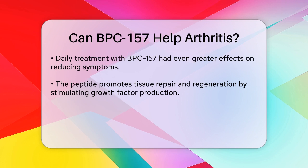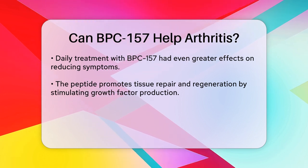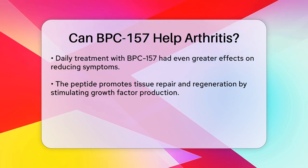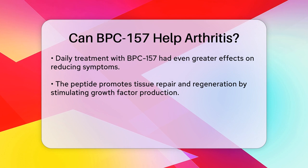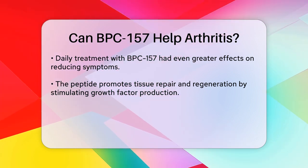Another important aspect is its ability to improve blood flow. By increasing blood flow to specific areas, BPC-157 ensures that damaged tissues get the oxygen and nutrients they need to repair themselves. This can lead to faster recovery and reduced pain.